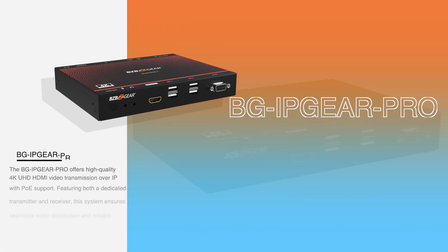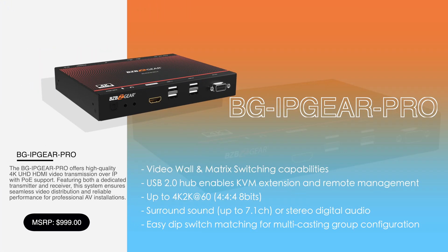Next, let's look at the BG IP Gear Pro, a more advanced AV over IP system designed for mid-sized installations. This system offers higher resolution and better scalability, perfect for corporate environments, larger meeting rooms, conference centers, and digital signage networks. The BG IP Gear Pro supports up to 4K at 60Hz video distribution.